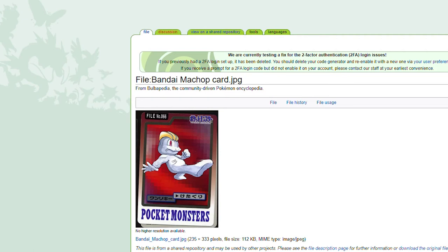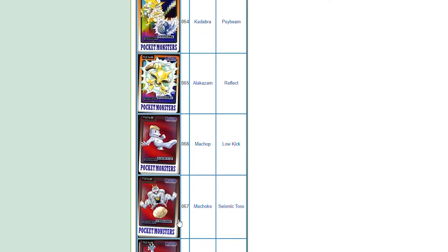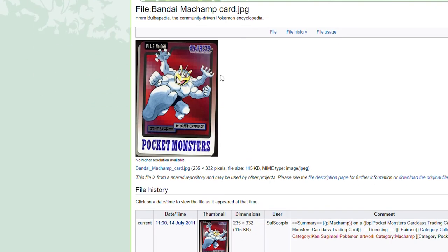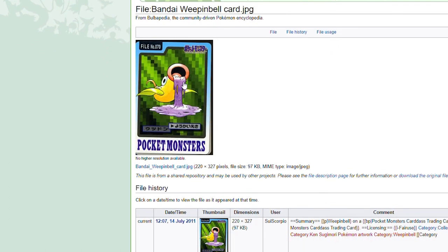Now we got our fighting-type cards. I like this red — kind of looks striking there. Using Low Kick. That's an awesome card. Machoke just chucking a boulder down on somebody's head — whoever he's throwing that at is dead. Machamp flying in with the kick — good looking card. Bellsprout — maybe some kind of Vine Whip. That's cool. Weepinbell just oozing acid out of the mouth — that looks kind of creepy.